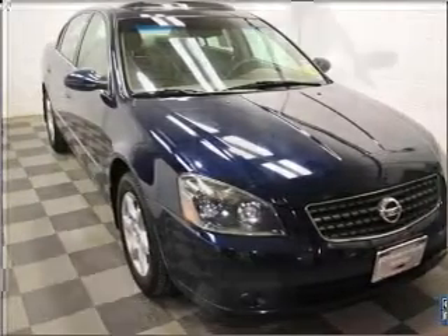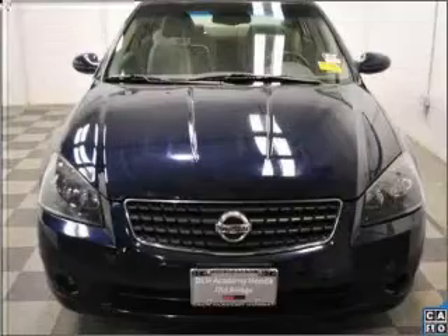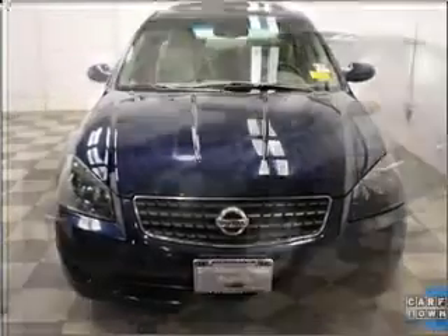With a solid six-cylinder engine connected to a smooth-shifting five-speed automatic transmission, premium wheels give a more luxurious look.